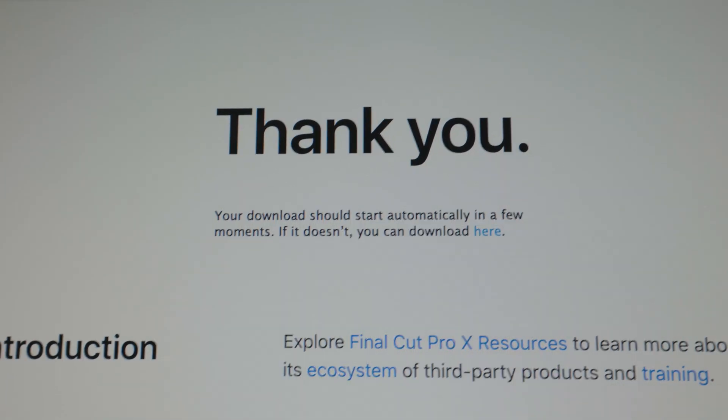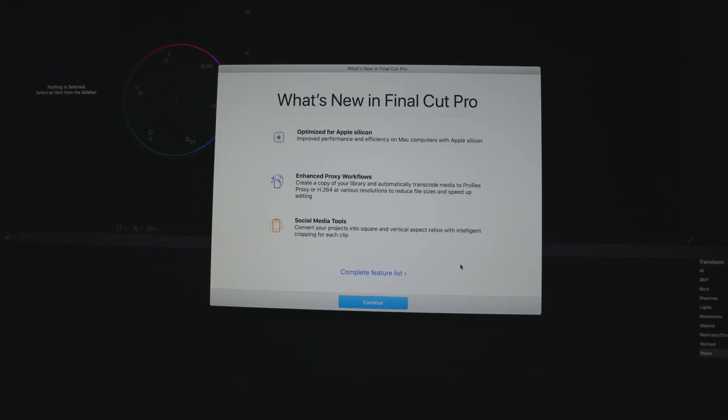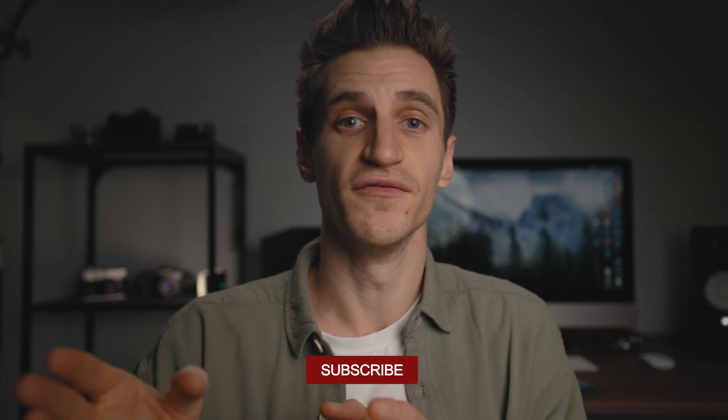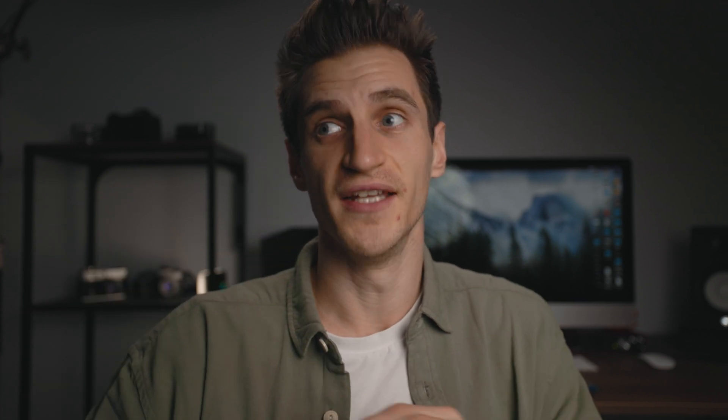So I downloaded the 90-day free trial of Final Cut Pro again. I did it about a year ago — I was convinced I was going to swap. There's a video about it up there, probably pointless watching to be fair so you don't have to click it.